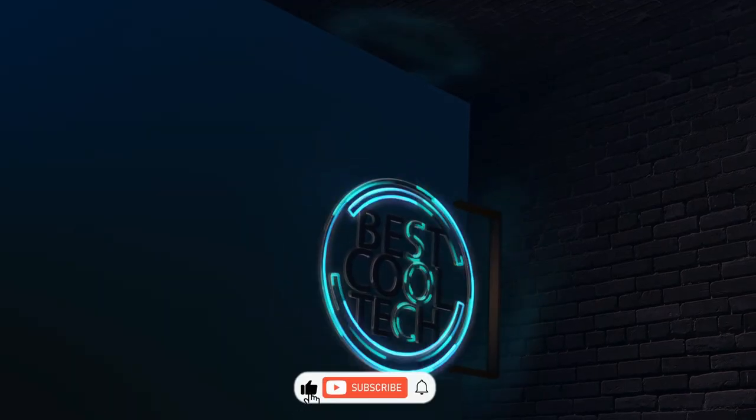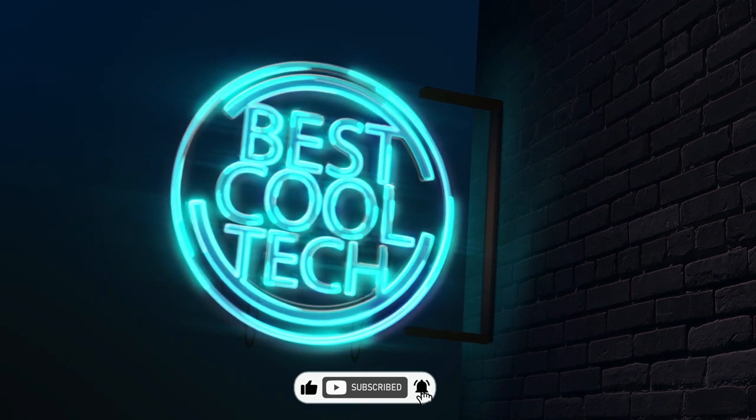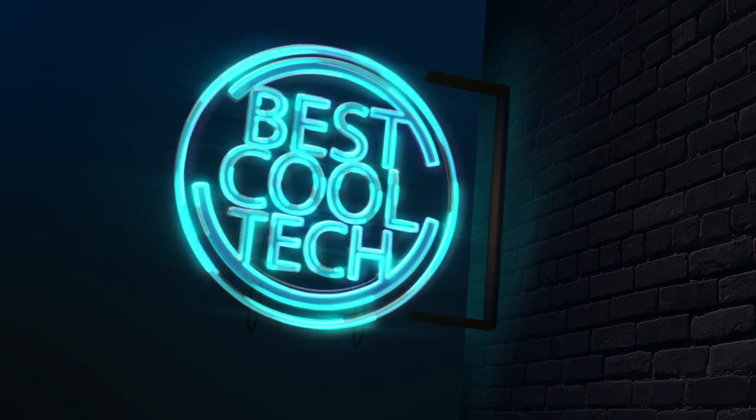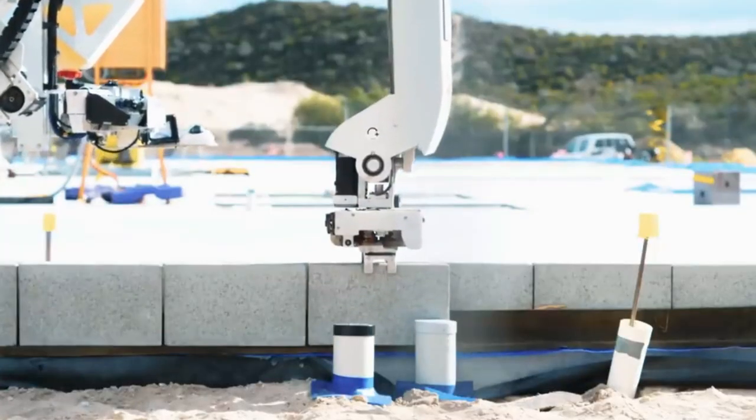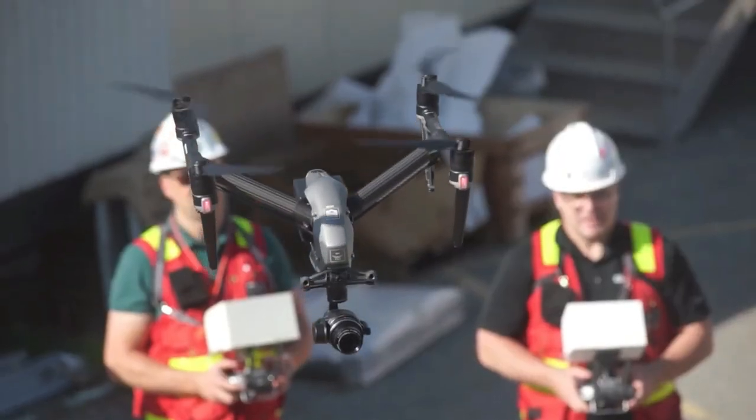Make sure to smash that like button if you're ready to discover construction gadgets that'll have you shouting, why didn't I think of that? So without further ado, let's dig deep into the world of construction wizardry — the tech that's shaping the world we live in.